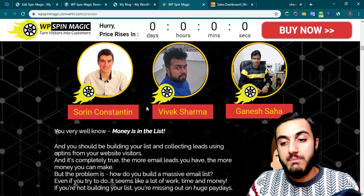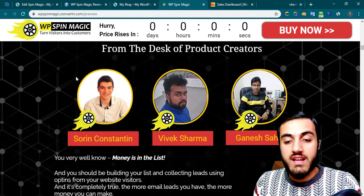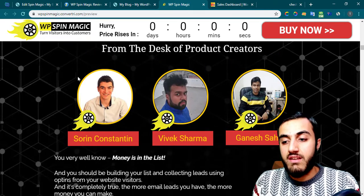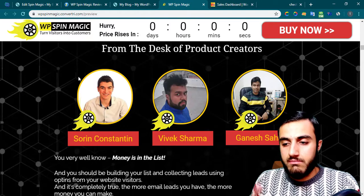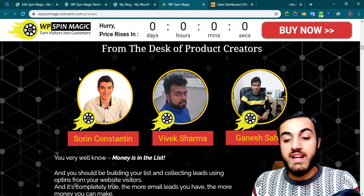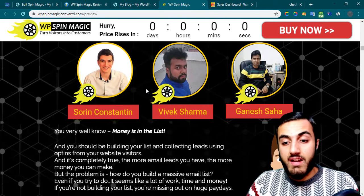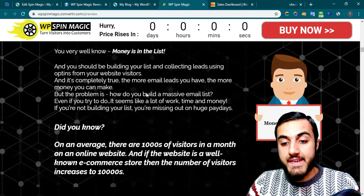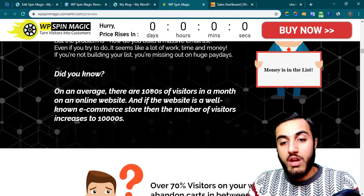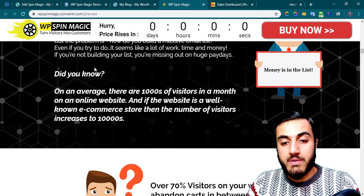Those three guys are very amazing because this product is not their first. They have actually created some really great products before. I believe they put a lot of work to make it possible for you to create a spin wheel on your WordPress website.